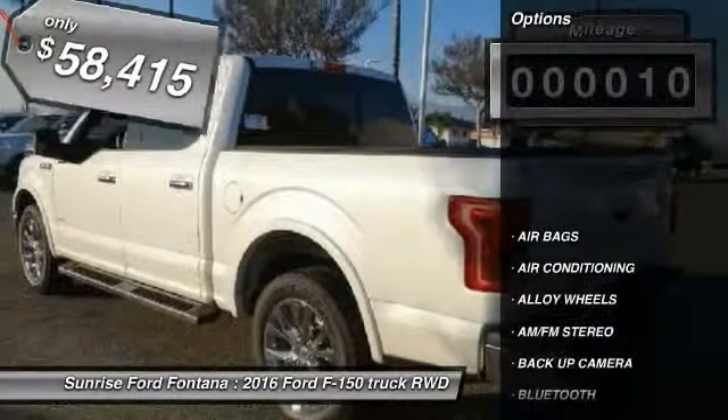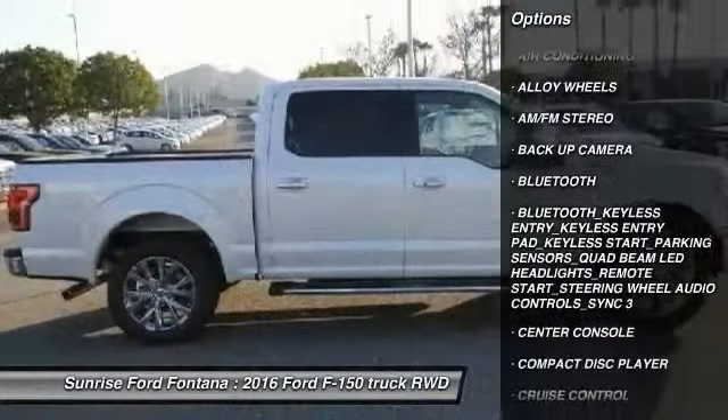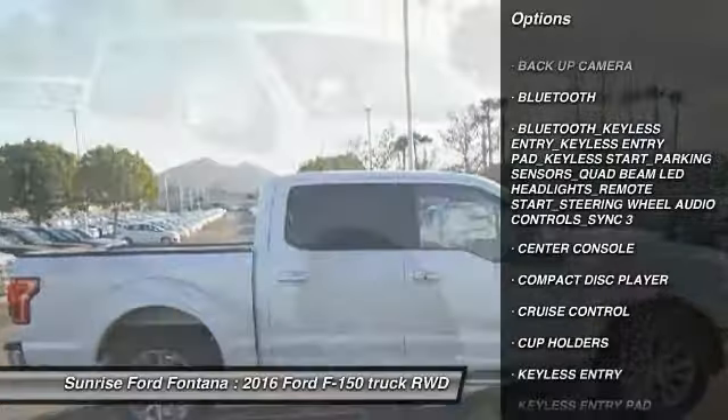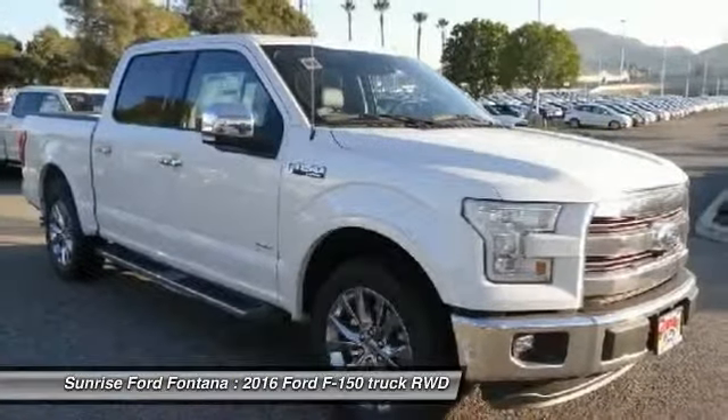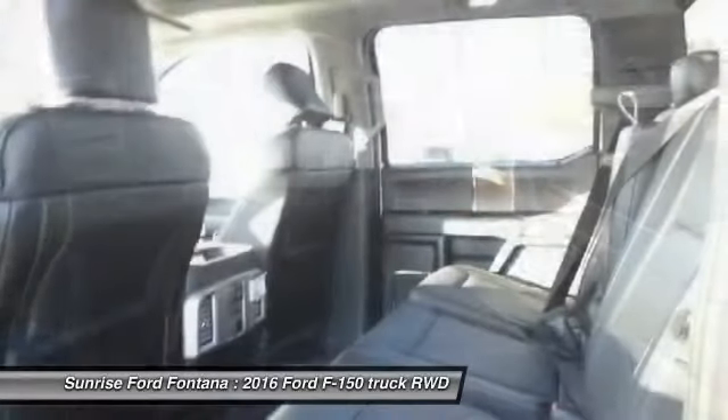Here are some of this vehicle's great options: remote start, backup camera, keyless entry, steering wheel audio controls, Bluetooth, leather wrapped steering wheel, alloy wheels, power steering, air conditioning, front keyless start.